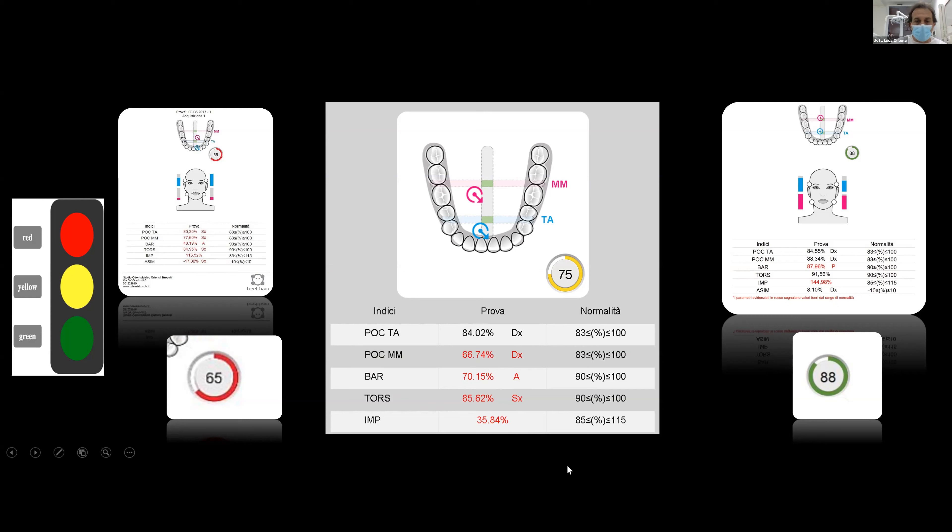For example, the IMPACT index. The IMPACT is very important because it is an index used to understand the muscular function in a brachyfacial patient, a dolichofacial patient, or a mesofacial patient. If you have a strong patient, you have a high impact. If you have a dolichofacial patient, the patient is not strong and you can see it with the IMPACT index. So it's easy to see on the screen, and later we can see it directly on the patient.